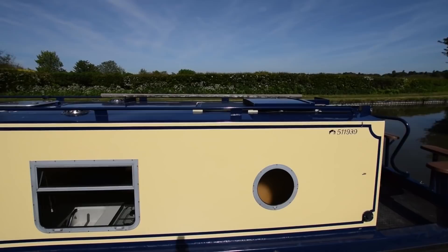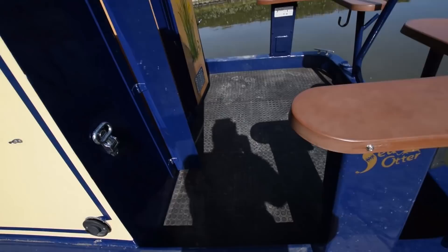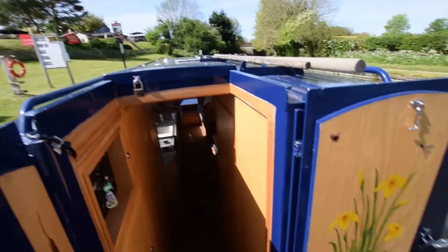The gas lockers are in the forward hold. There's a 30-watt solar panel on the roof. She's cruiser stern, and there's a phenomenal amount of space and equipment on a boat of this length. The engine's under there — that's a Nanny Diesel, 21 horsepower, with 1,200 hours on it.